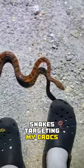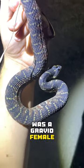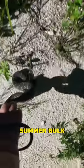Man, what's with all these snakes targeting my crocs? I thought this Fortabana water snake was a gravid female based on the girth, but to my surprise, it was actually a male, probably finishing up a little summer bulk.